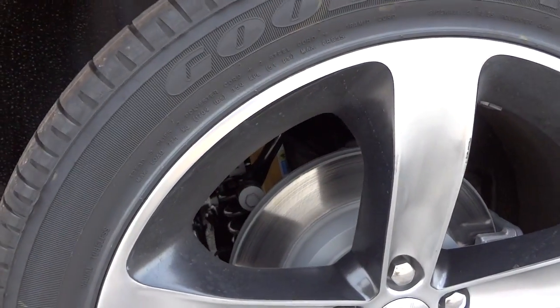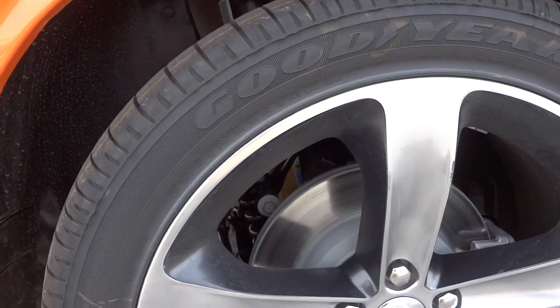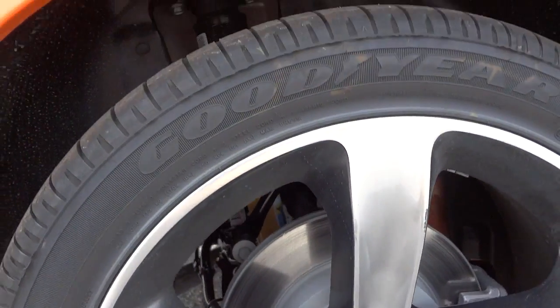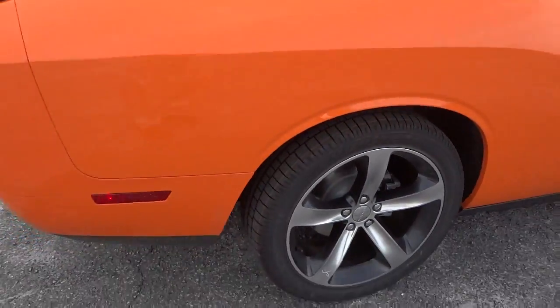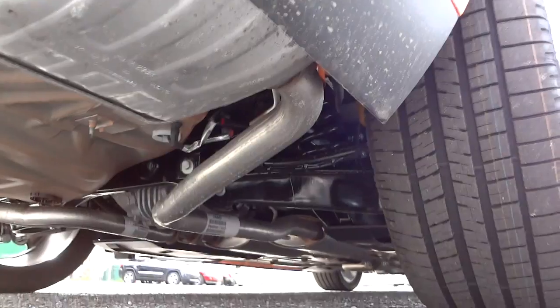I'm noticing it looks like it has some interesting suspension components in there. I'm gonna put the camera down here so you can maybe see what I'm not seeing.